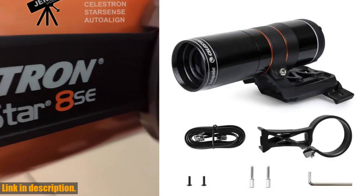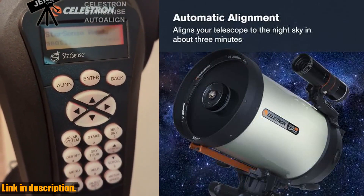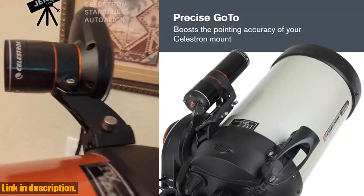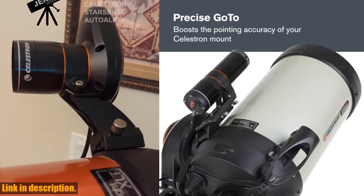Hey there stargazers! Are you ready to take your Celestron telescope to the next level? Introducing the Celestron StarSense Autoguider Telescope Accessory, the game-changing solution that will make astro-imaging and visual observing easier and more rewarding than ever.